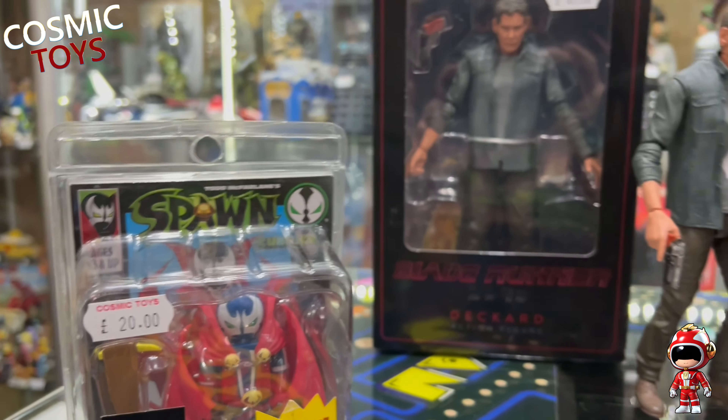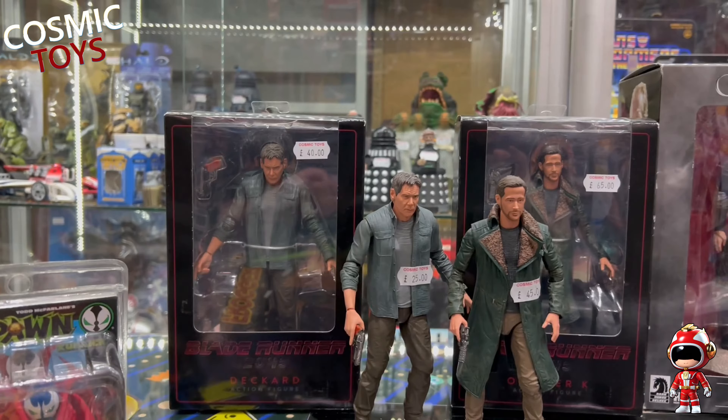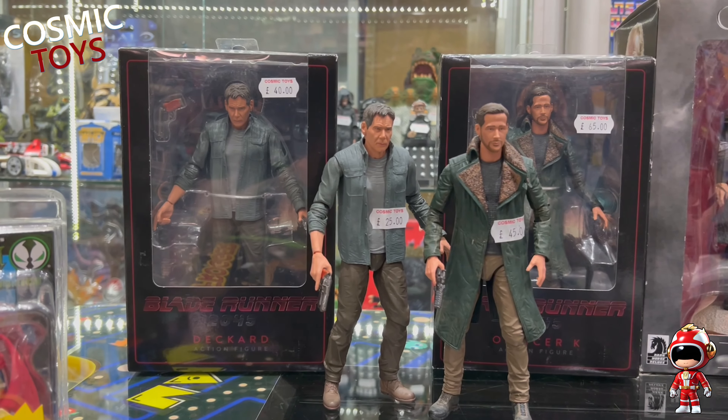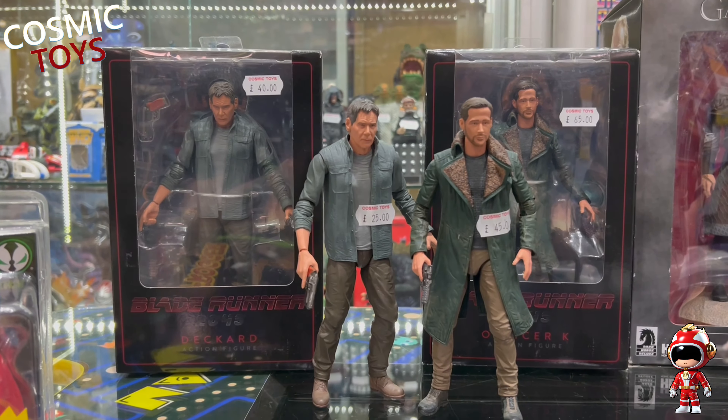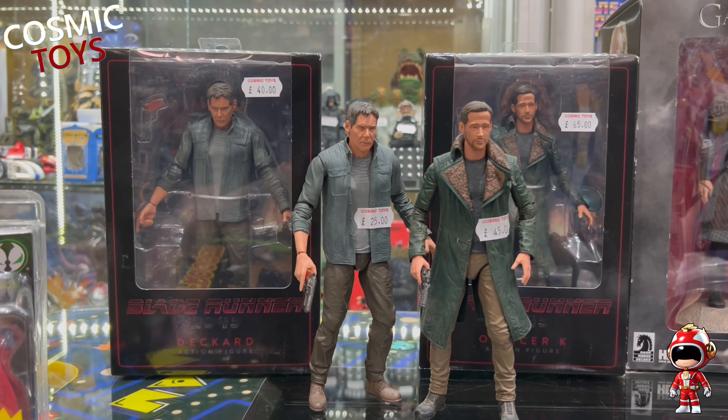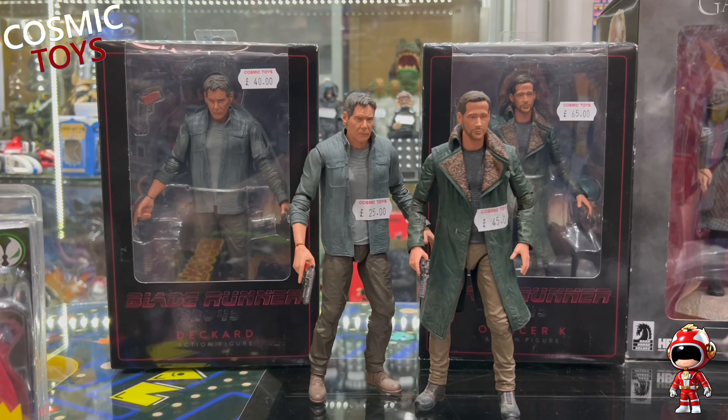And there's a bunch of Blade Runner 2049 action figures - I say a bunch, there's two different ones and there's two of each. We've got a loose one and a boxed one: Deckard and Officer K.